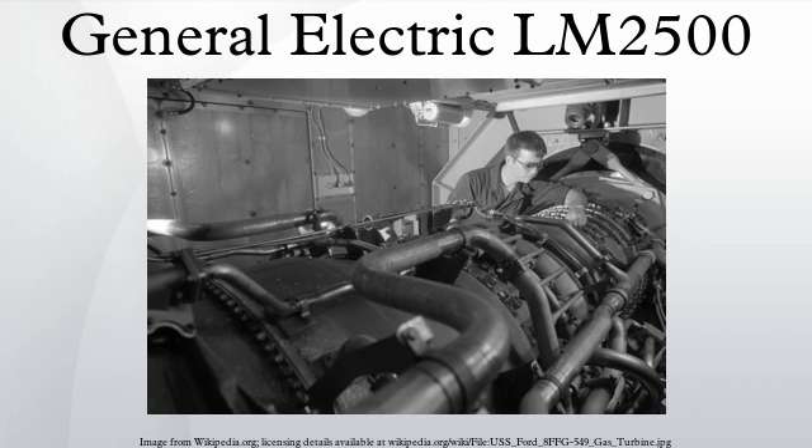The LM2500 was uprated to 26,500 SHP for the Arleigh Burke class destroyers, which were initiated in the 1980s and entered sea service in the early 1990s, and the TAOE-6 class of fast combat support ships. In 2001, the LM2500 was installed in a soundproof capsule in the South African Navy Valor class frigates as part of a CODAG propulsion system with two MTU 16V 1163 TB93 propulsion diesels. The current generation was uprated in the late 1990s to over 30,000 SHP.